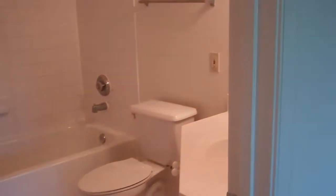Finally, the second bathroom, which is very large, also features a linen closet. It is big enough to fit a small dresser.